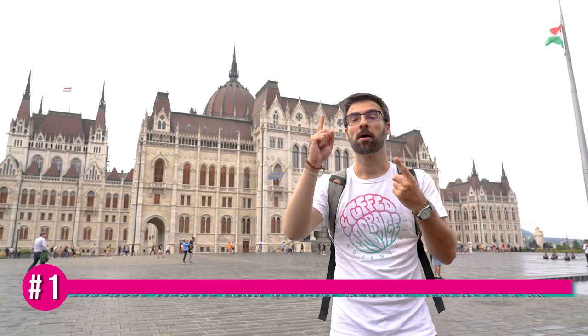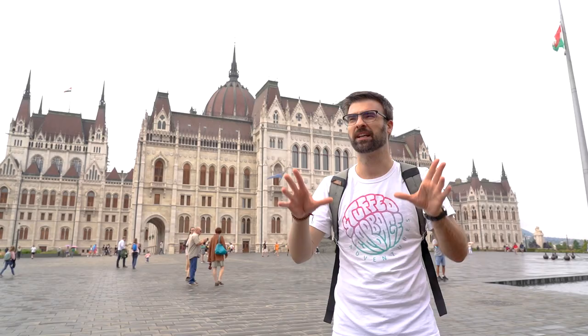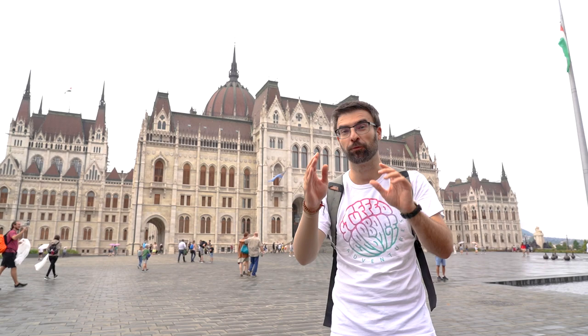First, purchase the ticket from the official website — I will leave the link in the description below. There are many different websites that also provide tickets, but some of them might be scams. So make sure you get your ticket from the official website.